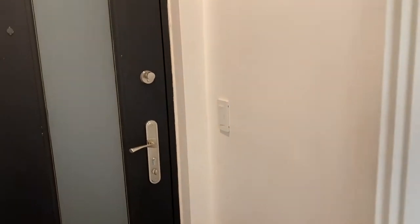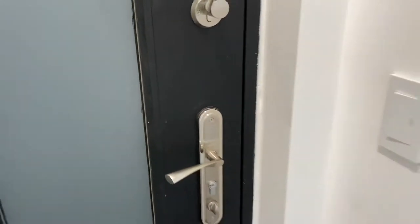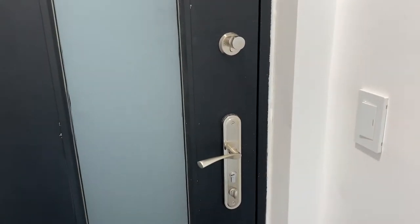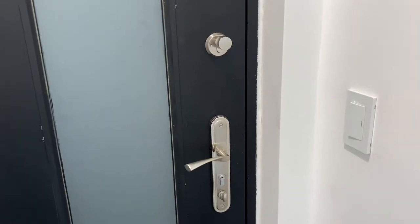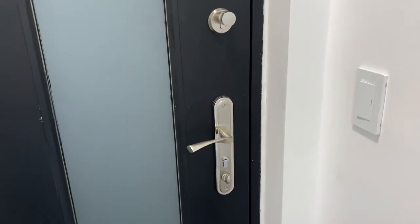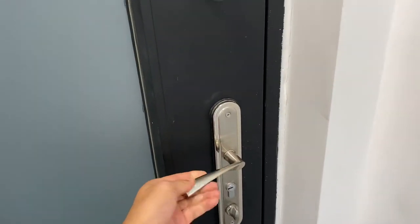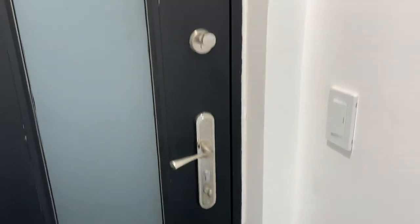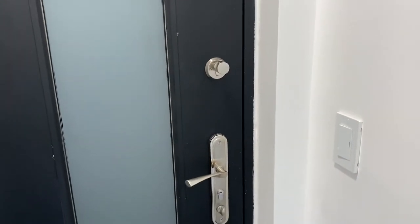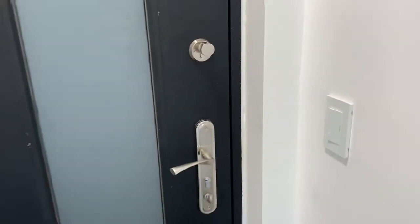Before I show you guys my guest bedroom, I want to talk about this door. I learned last night that I locked myself out and the key broke inside. The locksmith was trying to pick the lock — apparently these are the most secure doors in the world. They don't sell them in the U.S.; they're imported from Spain. A lot of apartments here in Mexico have these doors, and it took like five hours just to get it unlocked.